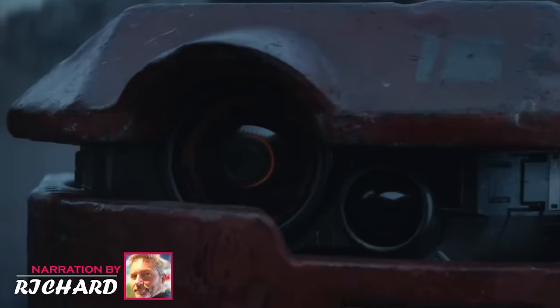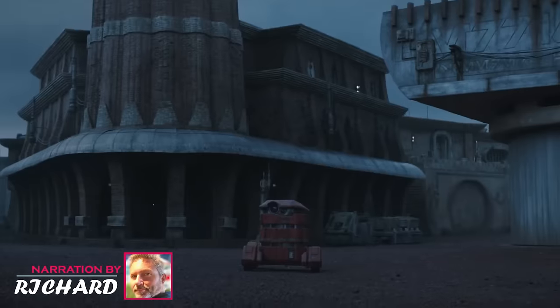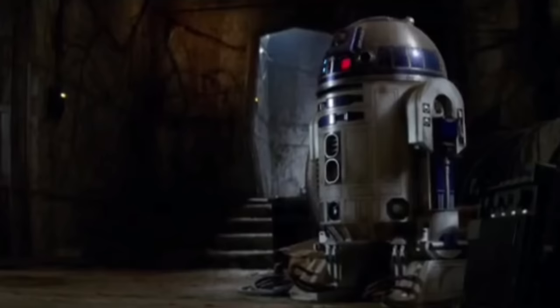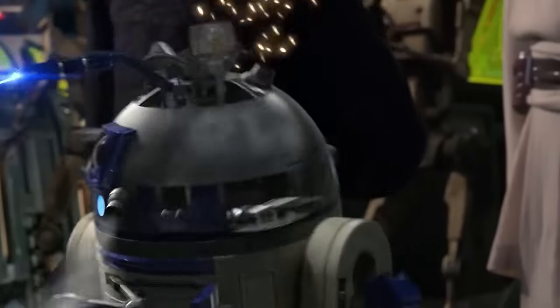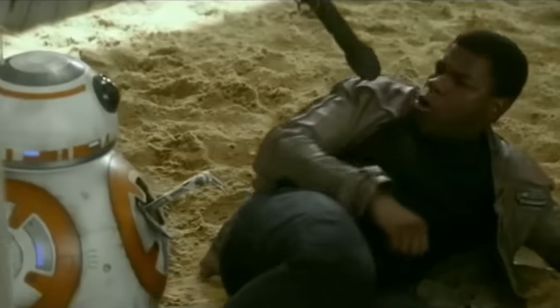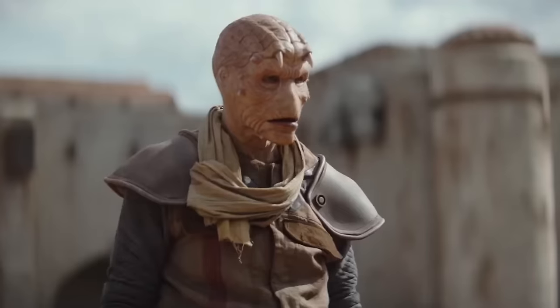Hey there, Star Wars enthusiasts. This is Richard, your host, with another marvellous video. Welcome to our special feature, where we're celebrating the mechanical marvels of the Star Wars universe. It's incredible to think how these charismatic chunks of metal and circuitry have won over our hearts, from the deserts of Tatooine to the far reaches of the galaxy. From the iconic bleeps of R2-D2 to the endearing wobbles of BB-8, these aren't just robots — they're characters with heart and soul, integral to the stories that have captivated us for decades. So strap in and prepare for light speed as we embark on an epic journey to explore every droid in the Star Wars galaxy, celebrating their contributions to this fantastic saga.